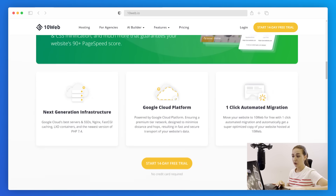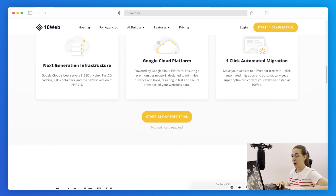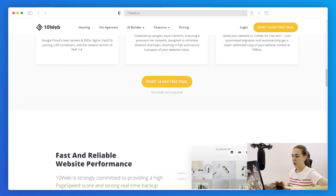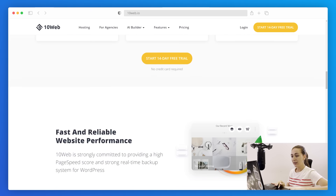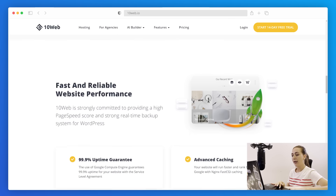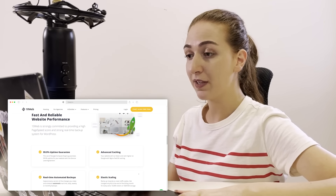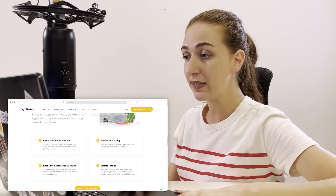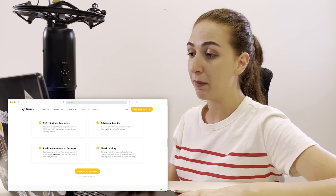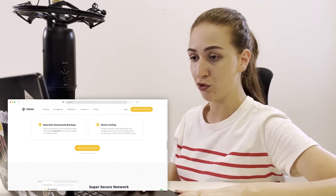10Web's infrastructure includes a 99.9% uptime guarantee, high-capacity SSD storage, advanced caching to help your website rank higher on Google, and elastic scaling. 10Web uses elastic scaling to adopt and adjust resources to meet traffic spikes, and charges only $2 at the end of the billing month for every extra 10,000 visitors or 5GB SSD storage.